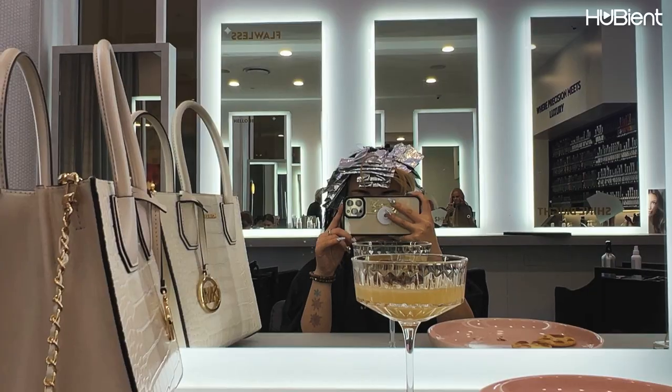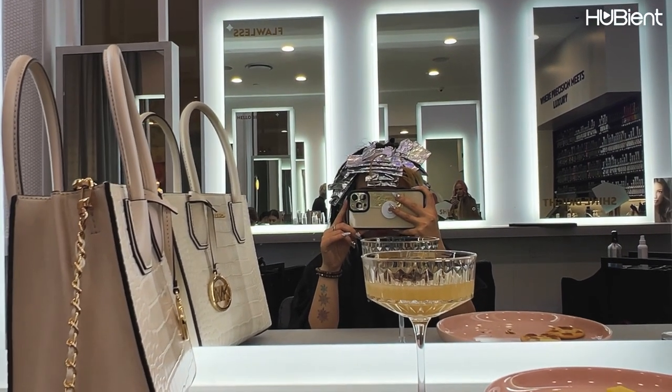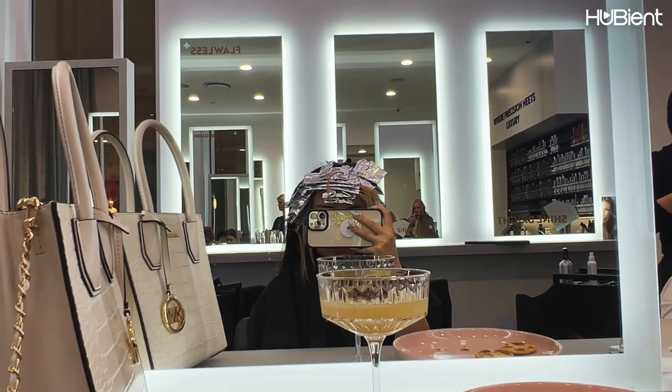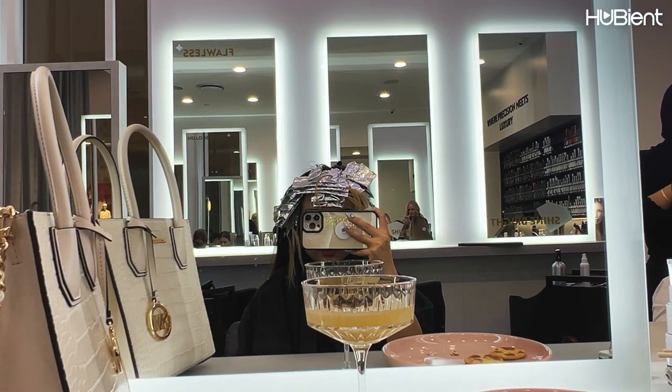For me it took over 3 hours, but I did have to wait for about half an hour. I got my root retouch which cost around $200 to $300. The whole procedure was pretty good.